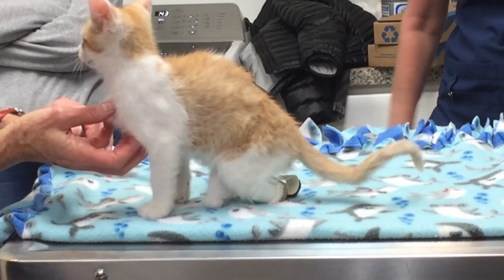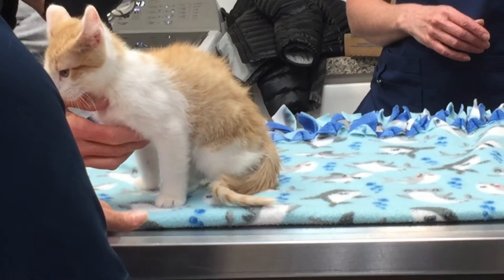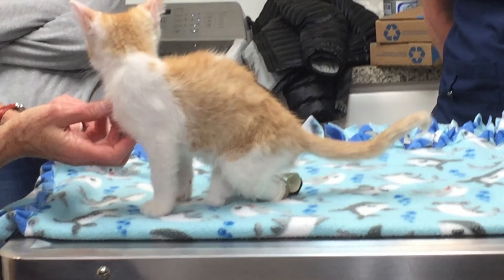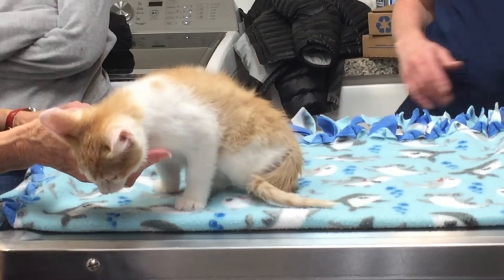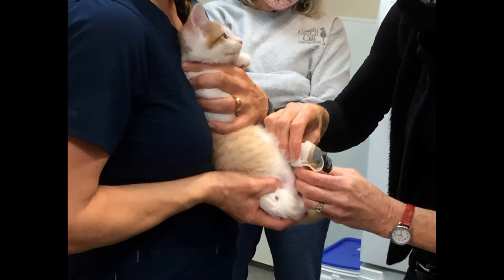Speaking of the donor, Wyatt had an in-person consultation with her this week. The little boy ate it up — he loved the attention. He was well-loved by everyone who came in contact with him and he was even a patient patient during all his fittings. We should have some even better prototypes coming up for him next week.